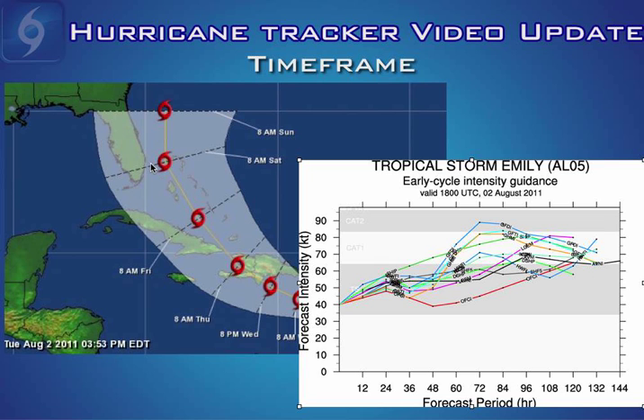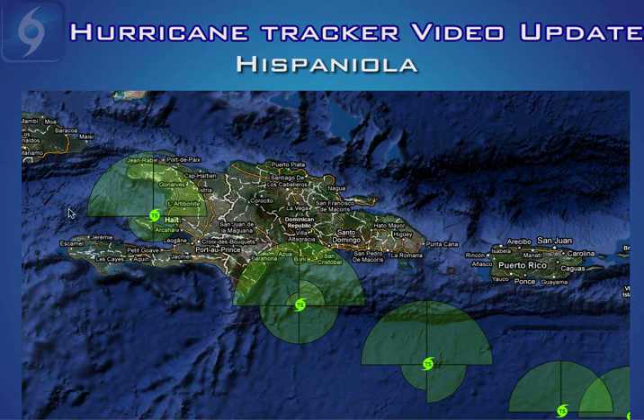If you live in the Bahamas or southeast Florida, pay very close attention to the future track and intensity of Emily, as any slight deviation could make all the difference. Here's a close-up image of the island of Hispaniola — the countries of the Dominican Republic and Haiti. Over the next 48 hours we're going to be monitoring how much of the storm center goes over this mountainous terrain, because the mountainous terrain would disrupt the low-level center, and that would be very good news for the Bahamas and possibly the southeast United States coast.